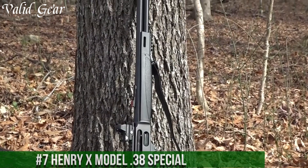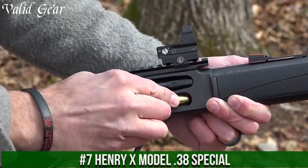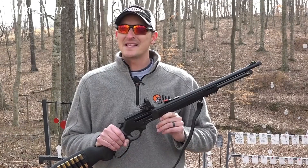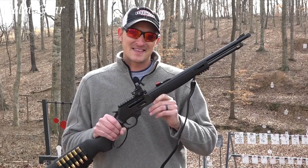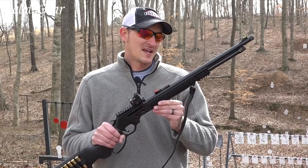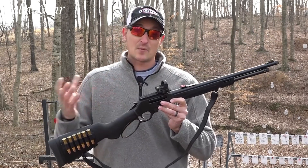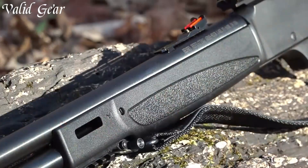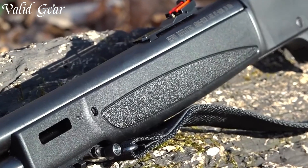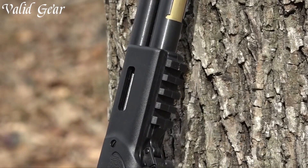Number 7. Henry X Model 38 Special — a testament to Henry Repeating Arms' innovation and commitment to excellence. The Henry X Model stands out in the realm of lever-action rifles, combining the time-honored design with modern features. Chambered in the popular .38 Special caliber, this rifle offers a balance of power, accuracy, and reduced recoil. Its compact 17.4-inch barrel and lightweight design make it easy to handle and maneuver, ideal for both hunting and sports shooting.